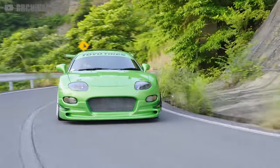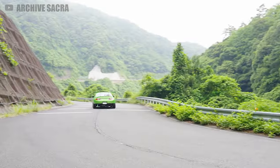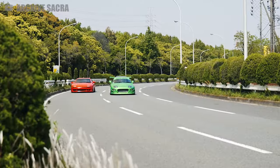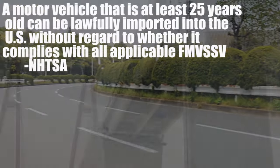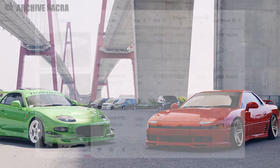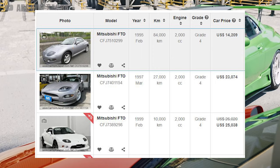A five-speed manual was also offered for the more hardcore driving fans. The FTO lived from 1994 to 2000 and was sold in a few overseas markets like Australia and the UK, but now it's starting to reach American shores under the 25-year import rule. The few that exist here in the land of the free typically sell for around 20 to 30 thousand dollars — not a bad price for an authentic super competitor.